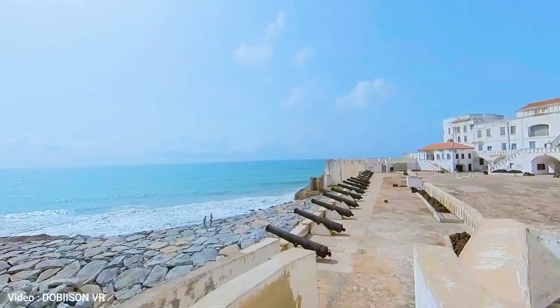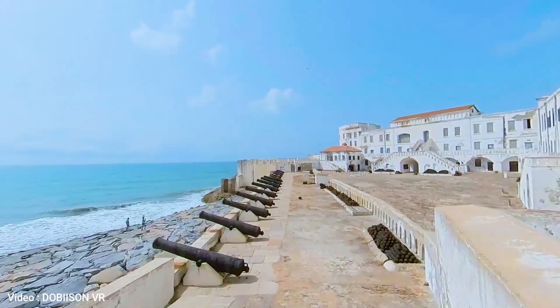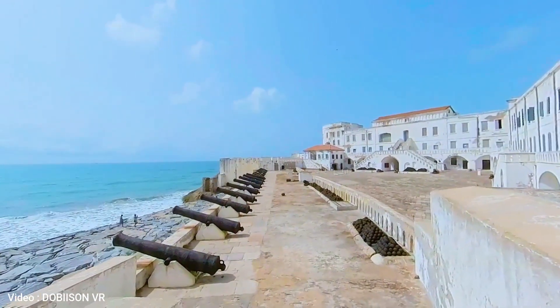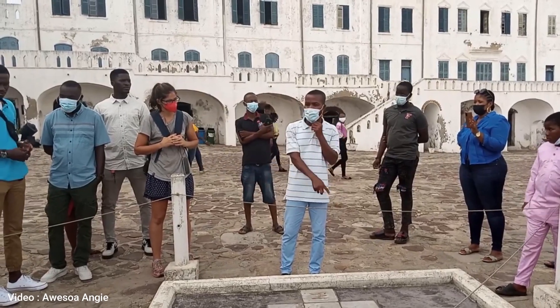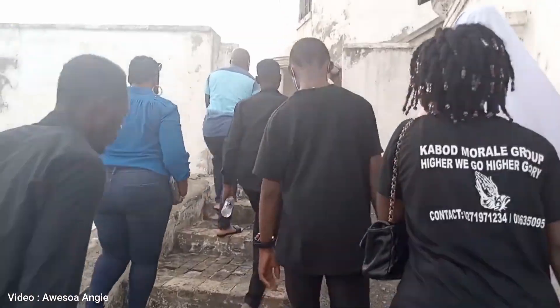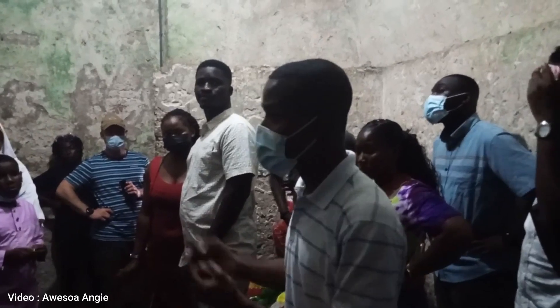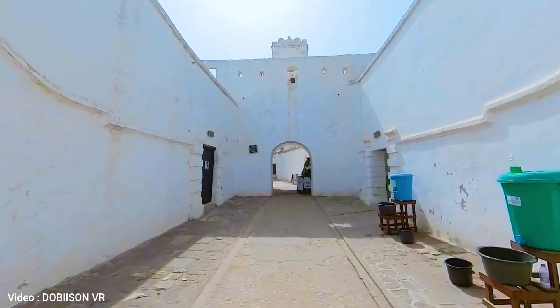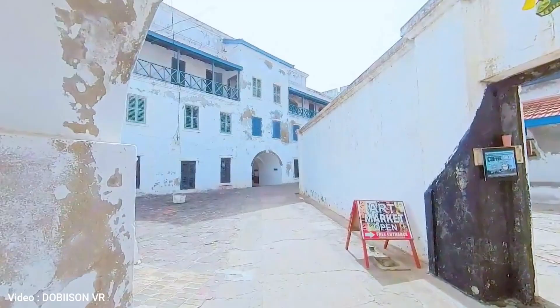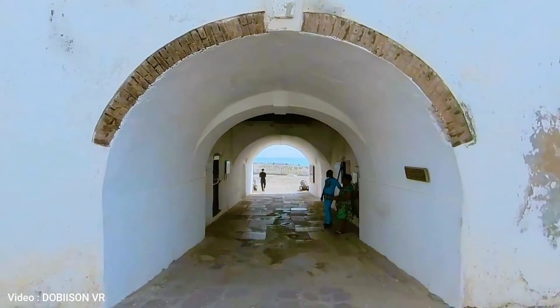Today, Cape Coast Castle is a museum that tells the story of the transatlantic slave trade and the impact it had on African societies. Visitors can take a guided tour of the castle and learn about the history of the fortress, the lives of the slaves who were held there, and the abolition movement that eventually brought an end to the slave trade. The museum also houses artifacts, documents, and artwork that give a glimpse into the lives of the people who lived and worked in the castle.